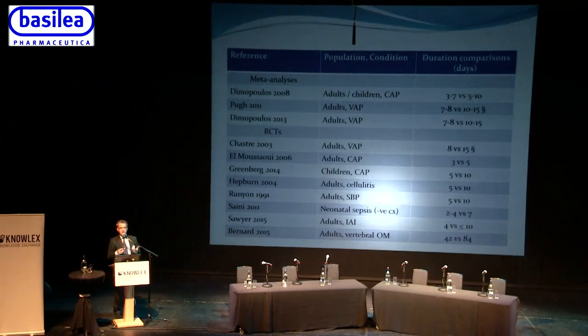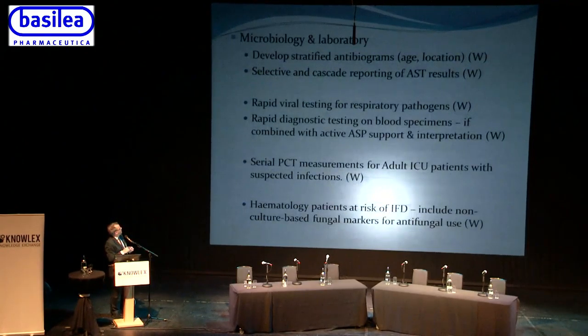The guidelines recommend stratified antibiograms — because resistance rates on ICU are quite different from a standard admission ward, antibiograms should be made bespoke by location and patient age, so that clinicians know that patients on intensive care are likely to need last-resort antibiotics such as carbapenems, whereas patients admitted from the community may be managed with simpler antibiotics. In terms of laboratory reporting, selective reporting of two or three susceptible antibiotics rather than 20 encourages use of the preferred agent.